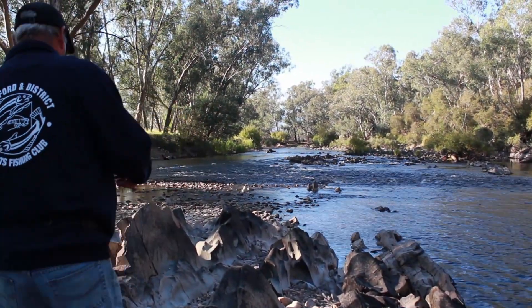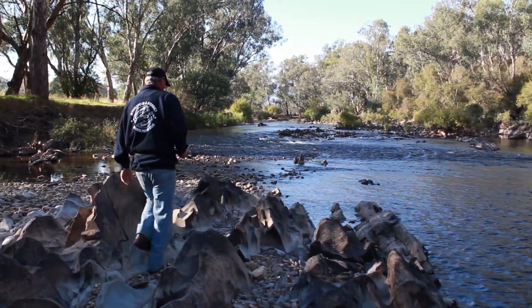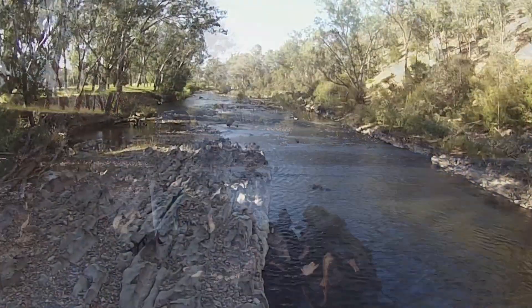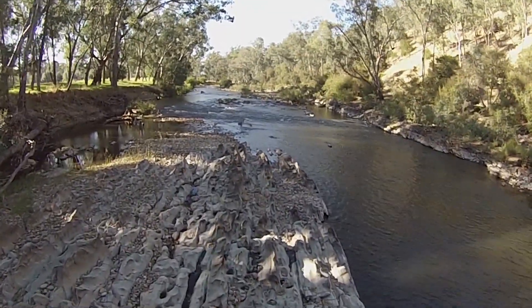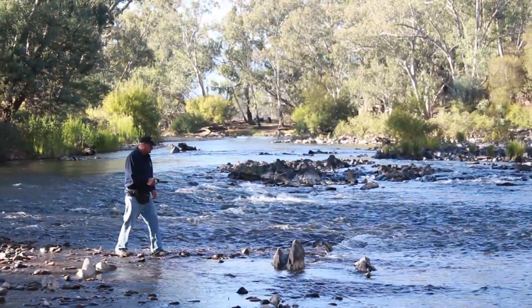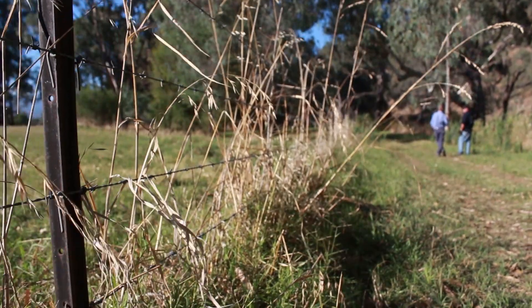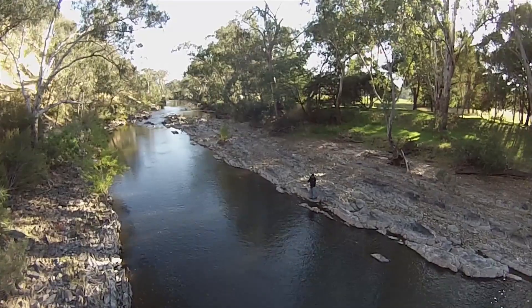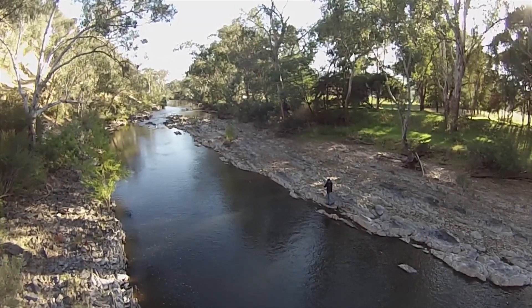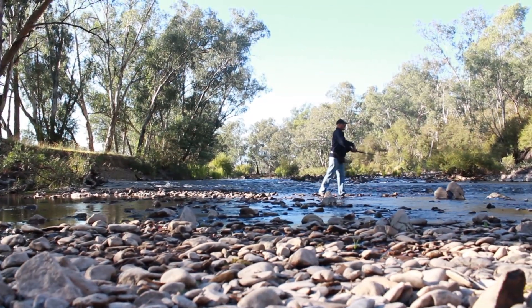I've been a member of the Myrtleford and District Sports Fishing Club for probably 40 years. We have a kilometre or so of river frontage and it's always been of interest to me to keep the waterways as pristine as we can. So I've tried to exclude stock completely from the waterway, remove the willow trees and get the river as natural as I can get it.